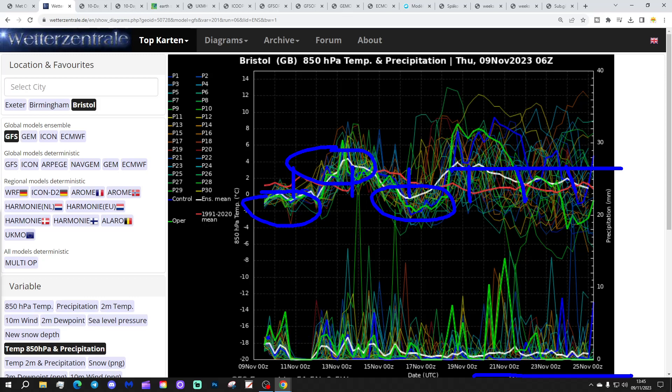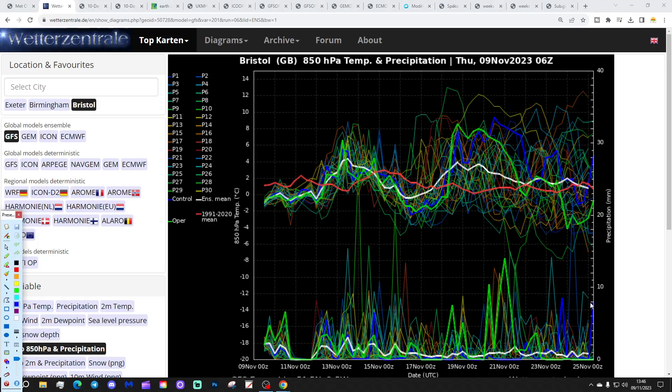Precipitation-wise, it looks unsettled as well. We've got showery bursts to come over the next couple of days, a drier day on Saturday, and then lots of wet weather on the way as we go from Sunday through next week. Pretty big precipitation spikes right the way to the very end. So we have to enjoy that dry Saturday, but after that it looks like we're back under precipitation again, with low pressure back in from off the Atlantic.